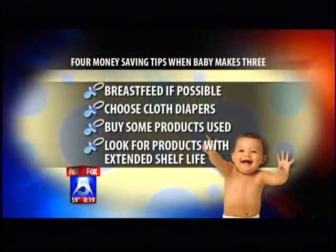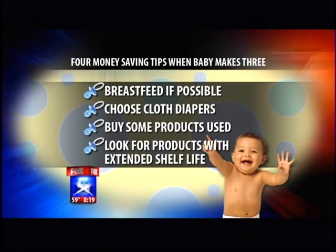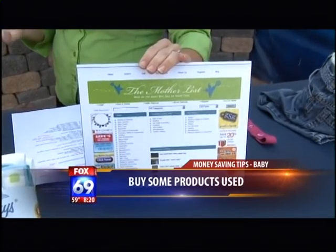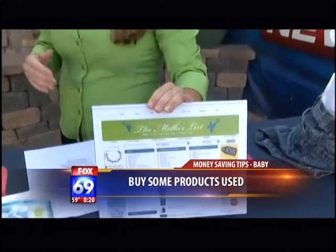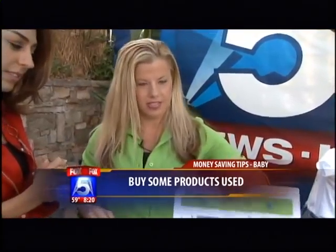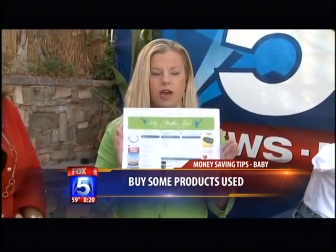The next recommendation is to buy some products used if you can. There's a website called themotherlist.com that allows you to go on for free and buy or sell slightly used products. What works really well is finding a seller whose style you like — for me, I have a seller who had boy-girl twins one year older than me, so I buy hers and then find buyers. It's brilliant.